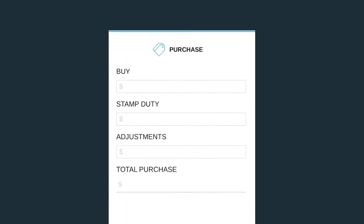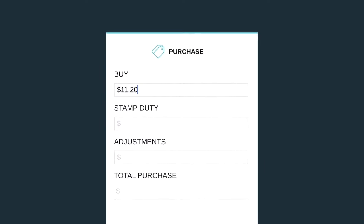Let's start plugging some numbers in and I'll explain them as we go. First up is the purchase. Here we input the proposed purchase amount. The Cruncher then automatically calculates the stamp duty and imports a default amount for the adjustments, which can be changed if needed, and then gives us the estimated total purchase price.